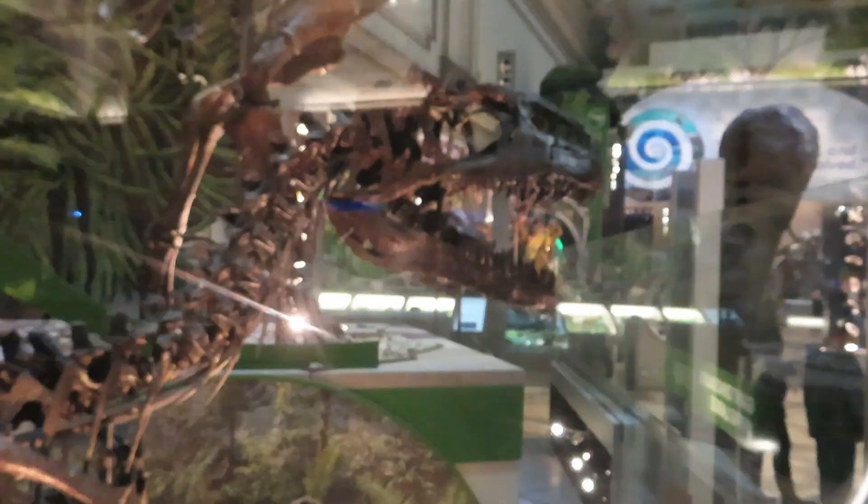I want everyone to comment down below which is your favorite sauropod dinosaur. They've got Diplodocus behind me. I think my favorite sauropod would have to be Brachiosaurus because of the Jurassic Park movies, but all of them are super cool — they're so majestic and gentle-giant-like. When you think of a dinosaur you think of a sauropod, so they'll always have a special place in my heart.